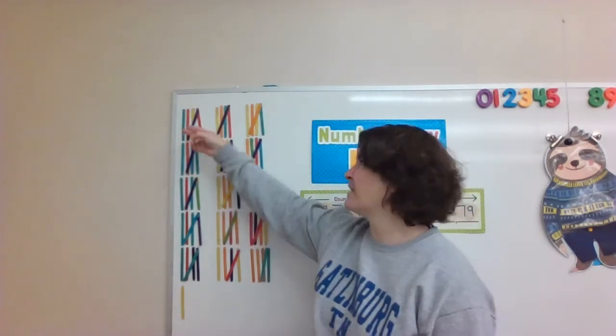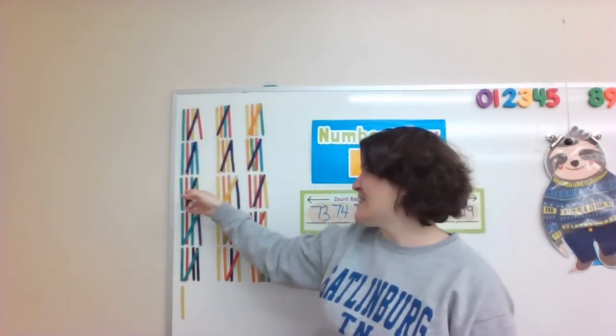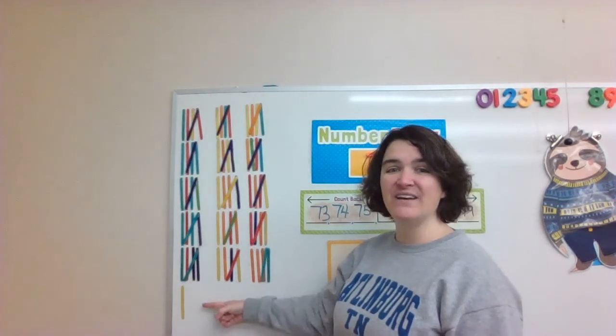Let's count our popsicle sticks the fast way. Let's count by fives. Ready? 5, 10, 15, 20, 25, 30, 35, 40, 45, 50, 55, 60, 65, 70, 75, 76.